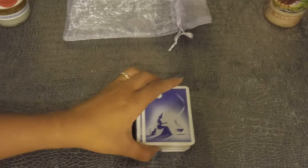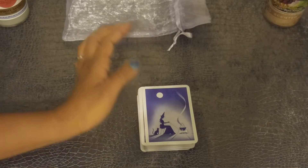These are the back of the cards right here. Let me see if I can zoom in a little bit more.